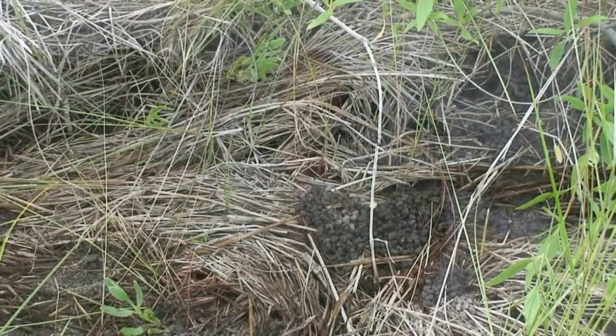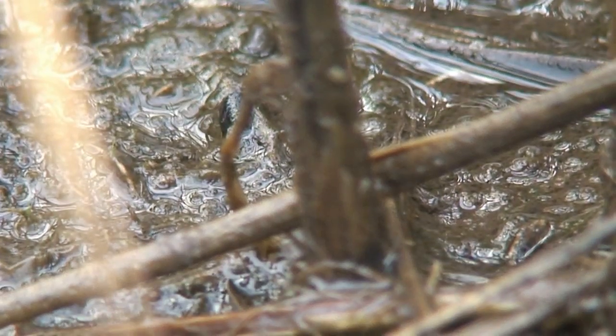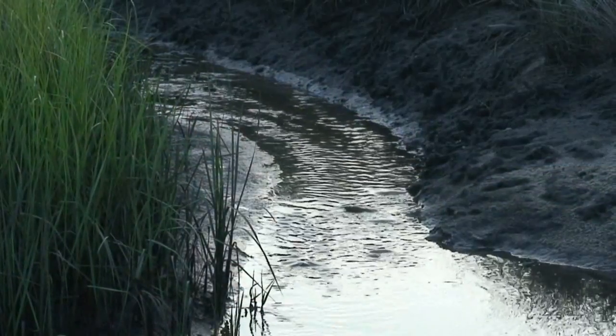As these plants die and decay, bacteria and fungus help to break them down, making parts of the plants available in the food chain that otherwise would not be digestible. As the tides flow back out, they take these nutrients to the estuaries, making them such rich environments — providing us with blue crabs, stone crabs, pink shrimp, redfish, and all of the things we love to eat and fish for.